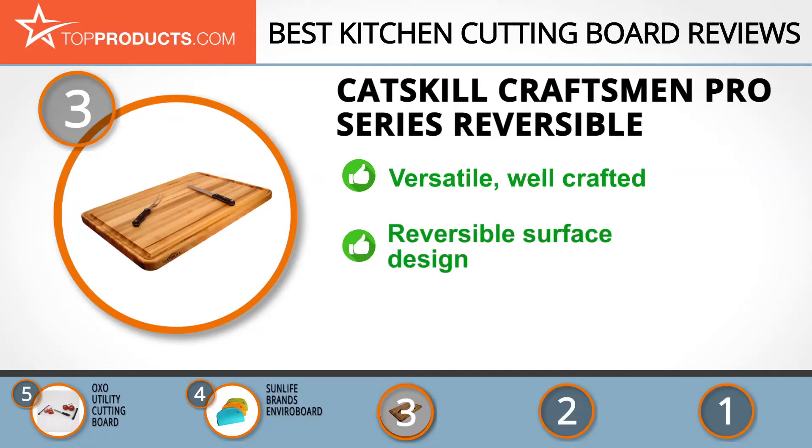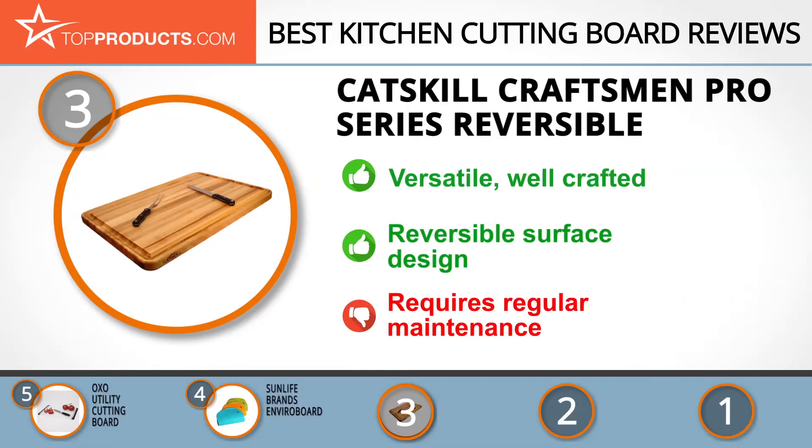If you're on the hunt for a versatile butcher's block, the Pro Series Cutting Board is what you need. It's ideal for cutting and chopping, and the wood finish helps knives keep their edge. What's more, it's reversible with one plain side and juice grooves on the other. Just remember it does need regular oiling and cleaning to keep it in top condition.